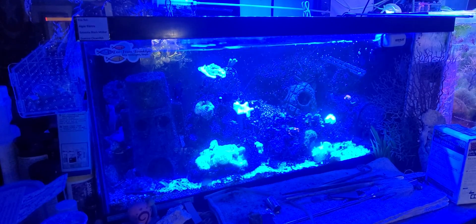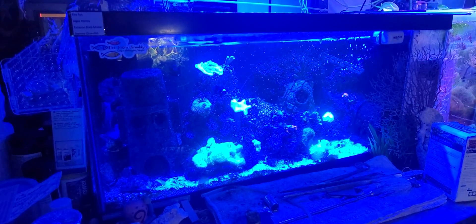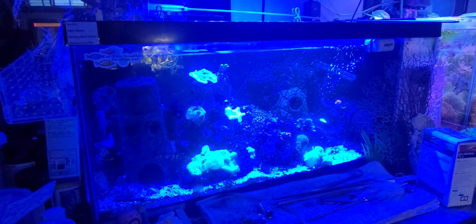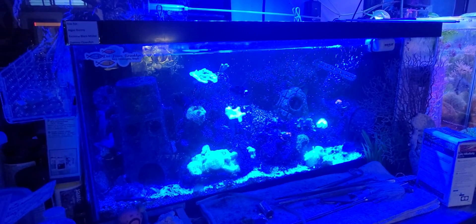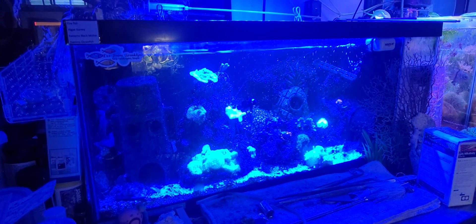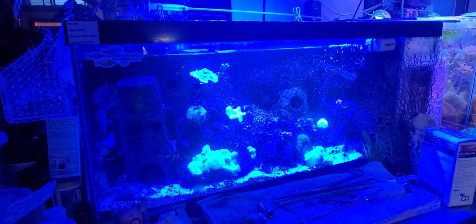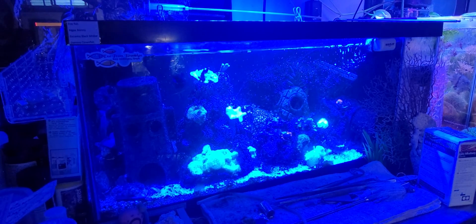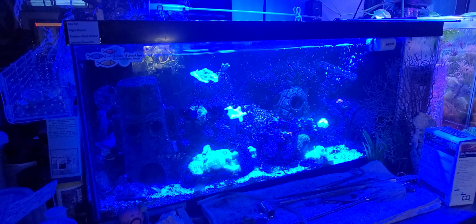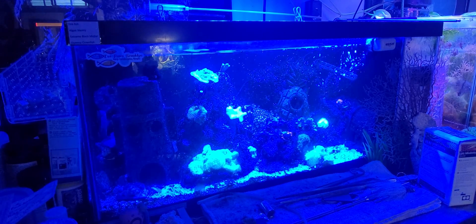We're at the 20-gallon nano, and here in Brooklyn we're dealing with a crazy heat wave. Shout out to my people out west in Arizona — they had 112 degrees for about two weeks. Down here in the basement where I have a lot of the little tanks, I got an alert from Hydros yesterday that the temperature hit like 89 degrees and the tank was hovering at 87-88 degrees. I really took a hit.